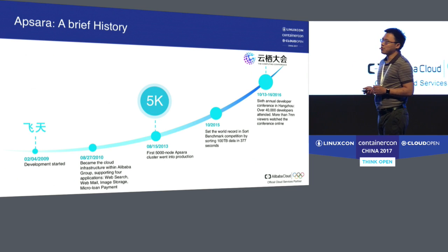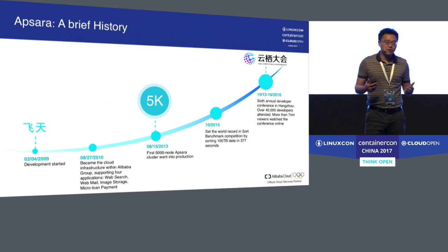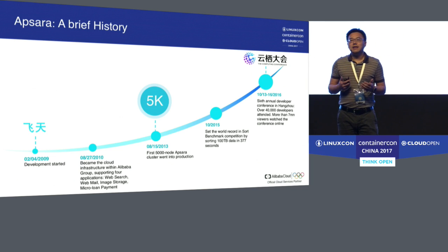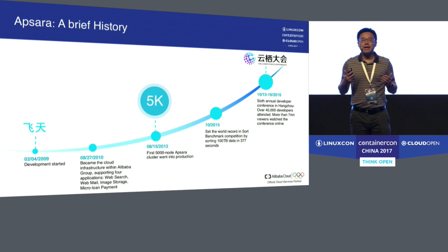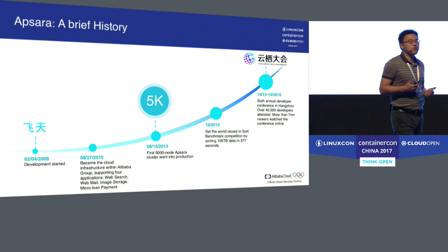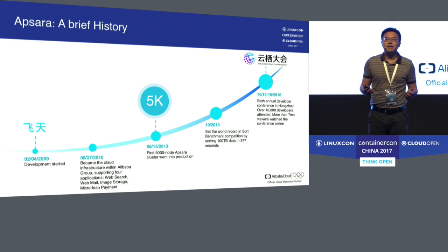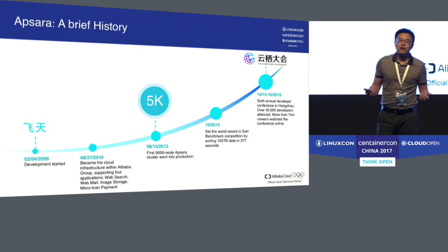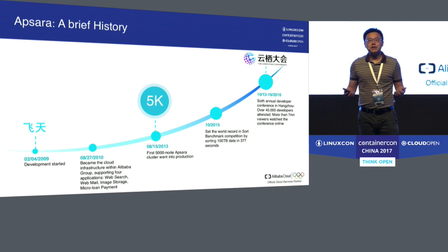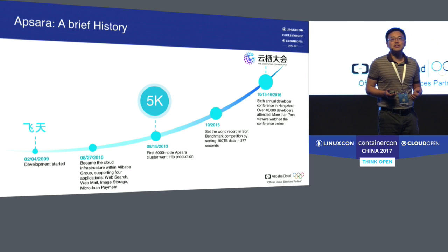In the next milestone, we not only proved we could build at scale, we also wanted to prove the system could outperform other systems. So in 2015, we participated in a sort contest, and our Apsara system broke the world record by sorting 100 terabytes of data in 377 seconds.